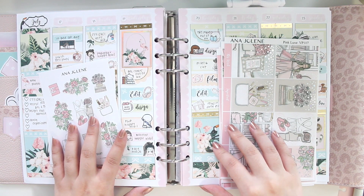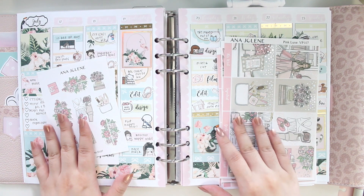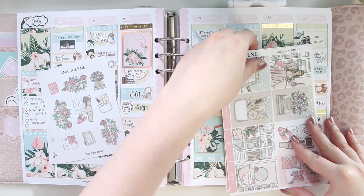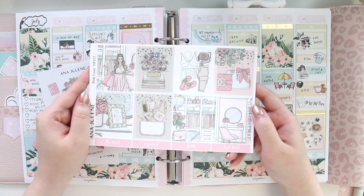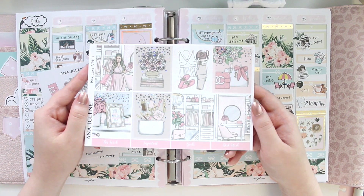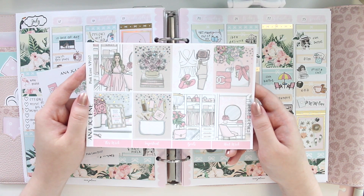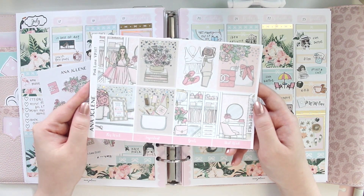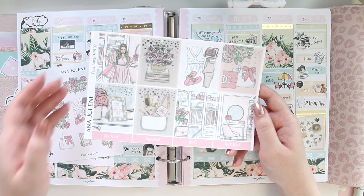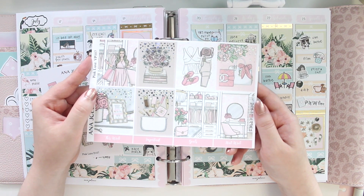For today's video I'm going to be memory planning the week of July 24th to the 30th — pretty much the last week of July. Can't believe we're moving into August already. This is the kit I'm going to be using: it is the Pink Luxe kit. I actually do have a mini album that has this artwork on it. I think I may have like one or two left in stock.